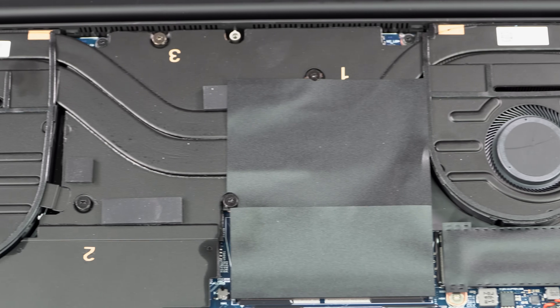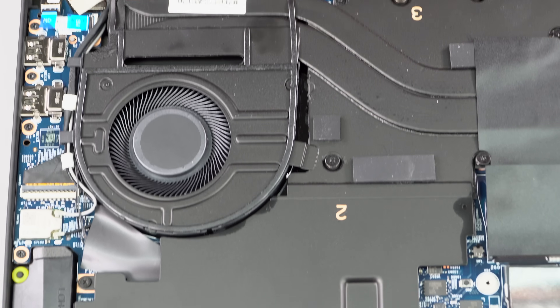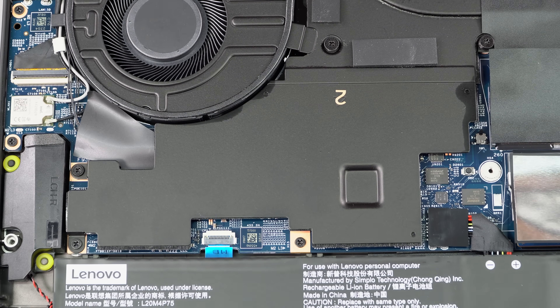The casing, thanks to the vapor chamber, spreads heat more evenly. If you're doing productivity work, it'll be warm — probably what I'd call pleasantly warm. But if you're pushing it hard or playing games, it'll get quite toasty.